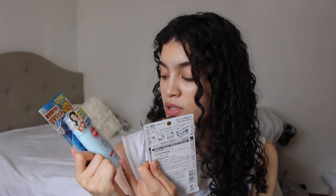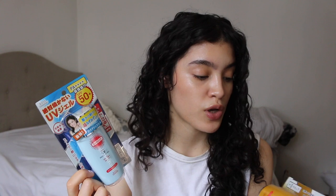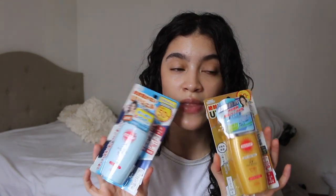Next I got two from the same brand — one is a waterproof version and one is regular, both from Suncut. This is the Aqua UV Protect Gel SPF 50 PA++++ and this is their waterproof version, also SPF 50+ with PA++++. These are huge — when I ordered them I didn't know they were going to be this big. I don't check the grams or ml before purchasing. They each bring 100 grams, which sounds and looks like a lot. I've seen these leave a very glowy finish, which might be more tailored for dry skin, but we shall see — my skin right now is more on the normal side.